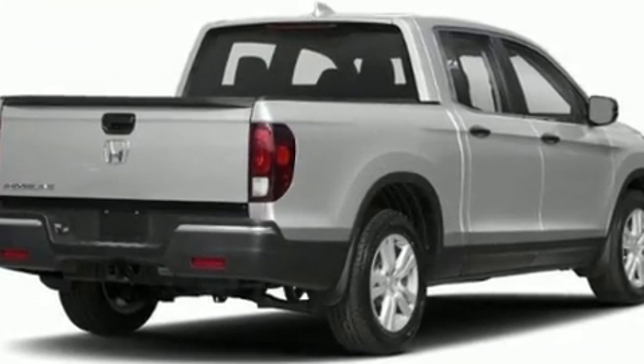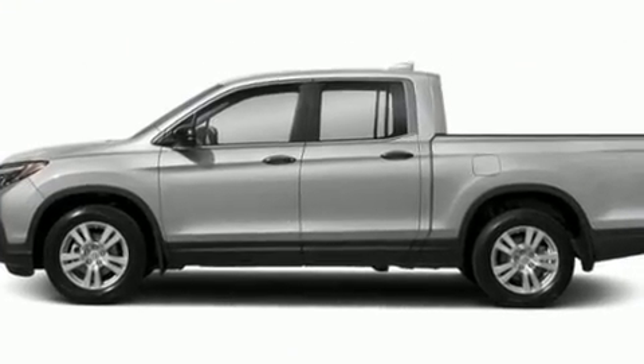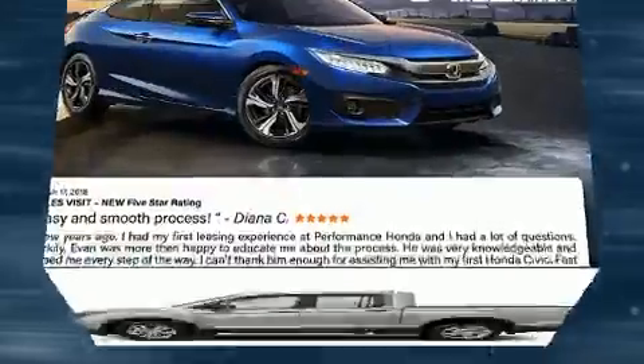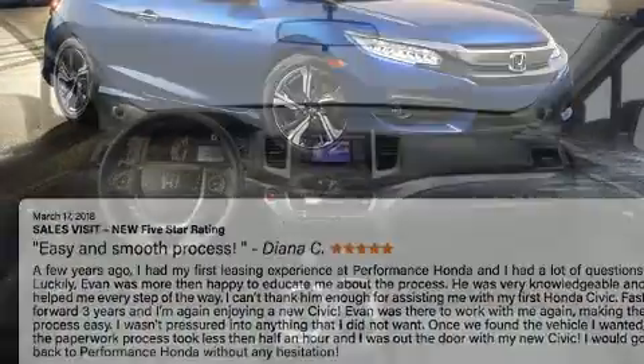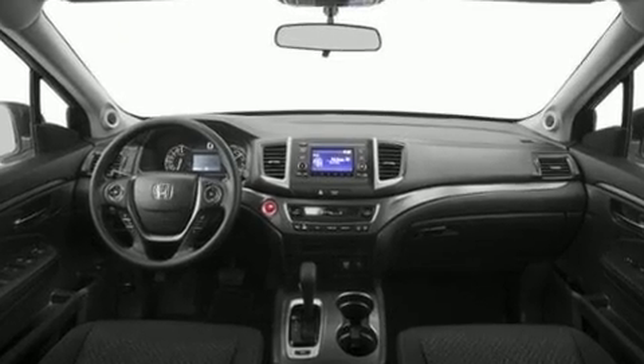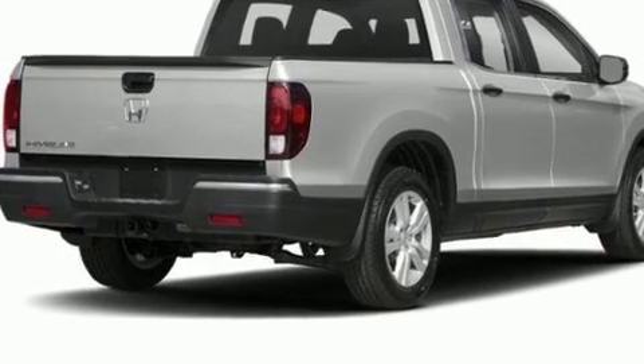Honda ensures the safety and security of its passengers with equipment such as dual front impact airbags, front side impact airbags, traction control, brake assist, a security system, and four-wheel disc brakes with ABS. Electronic stability control ensures solid grip atop the road surface, no matter how challenging the driving conditions.